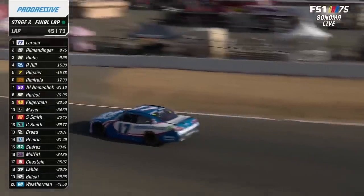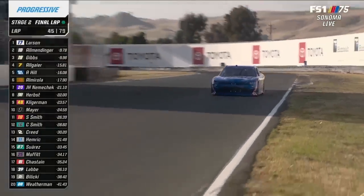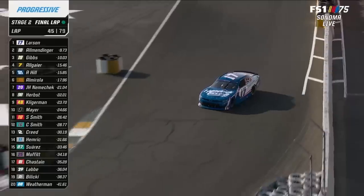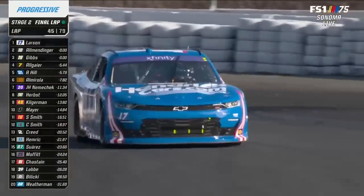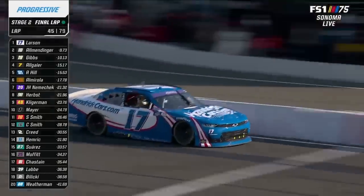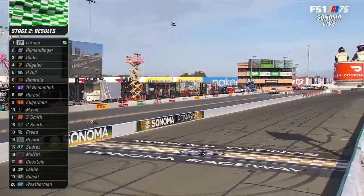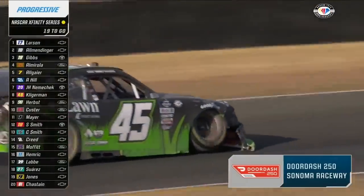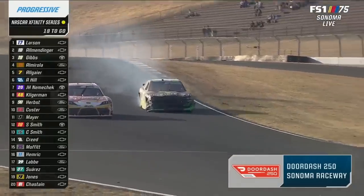The guys on the 17 have a huge strategy window to work with here. They can be as reactive as they want with a nine-second gap, even on fresher tires than the rest of the field. The only threat is if another caution comes out and traps them outside. They can have a five-lap tire advantage and still probably not lose the lead. Larson wins stage one, wins stage two at Sonoma. 19 to go — we have our second caution of the day. It's the DoorDash 250 for NASCAR's Xfinity Series. Jeffrey Earnhardt went for a ride.